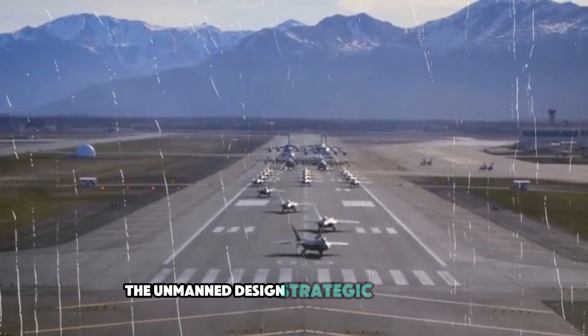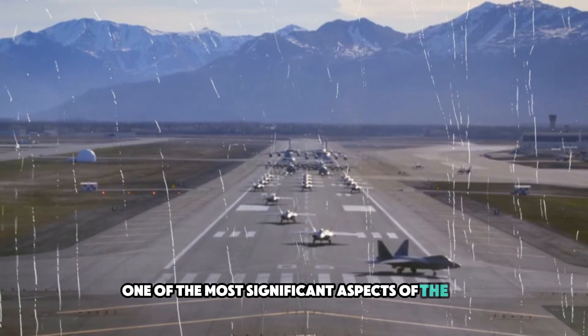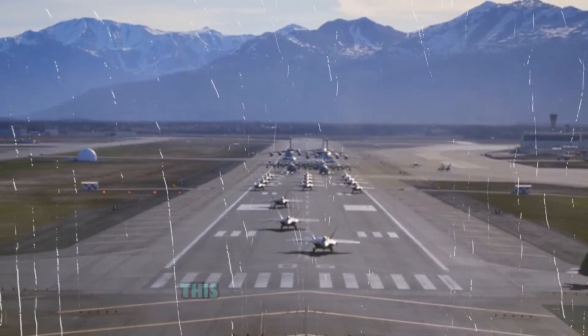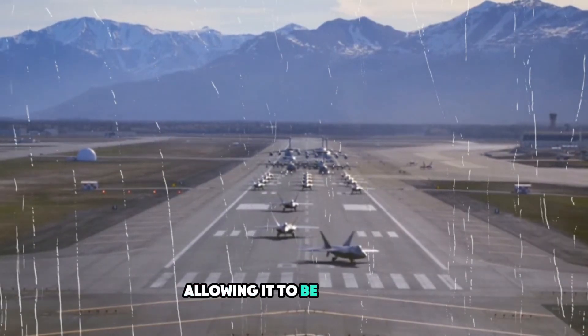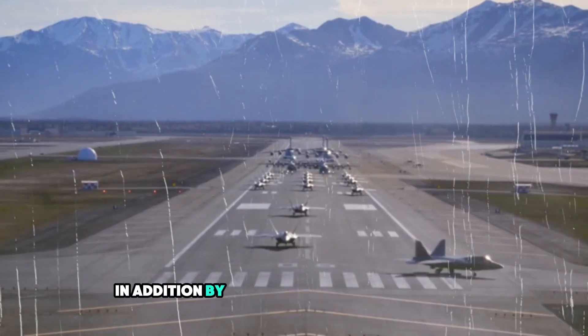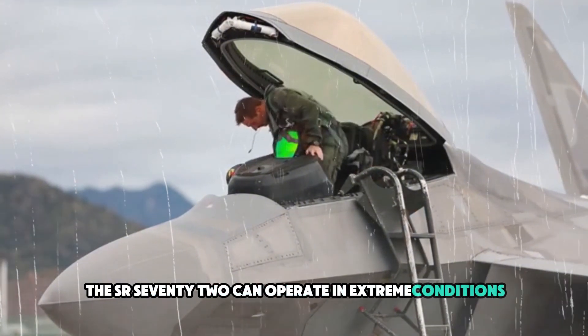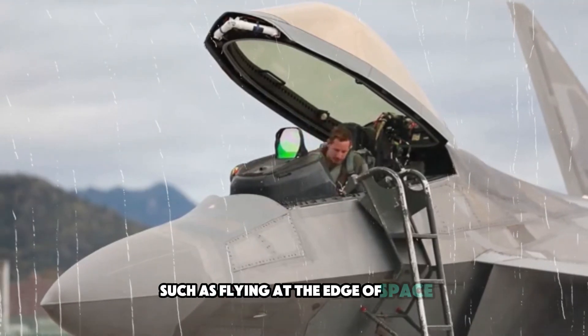One of the most significant aspects of the SR-72's design is that it is unmanned. This decision reduces the size and weight of the aircraft, allowing it to be more agile and capable of reaching higher speeds. In addition, by eliminating the need for a pilot, the SR-72 can operate in extreme conditions that would be dangerous for human operators, such as flying at the edge of space.